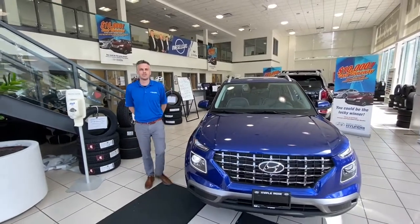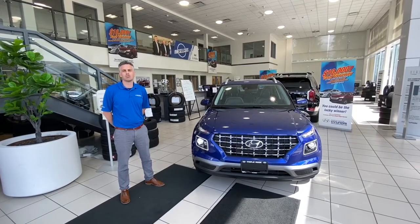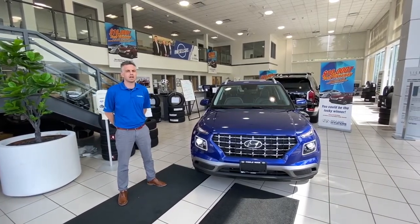Hey everyone, Oliver here from April Ridge Hyundai. I want to do for you today a walk around on this beast. Now you've probably seen her out on the roads and thought, what's that? Well, it's Hyundai's new crossover SUV, the latest of the line-up.